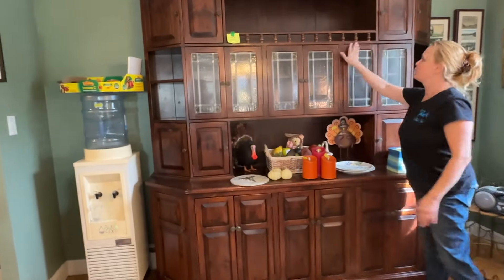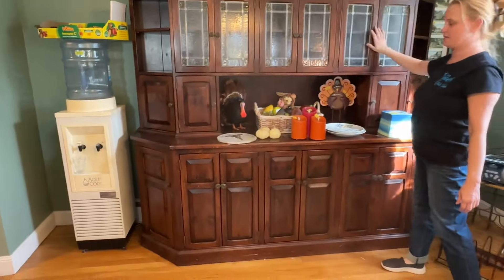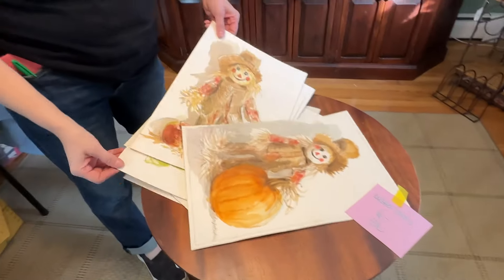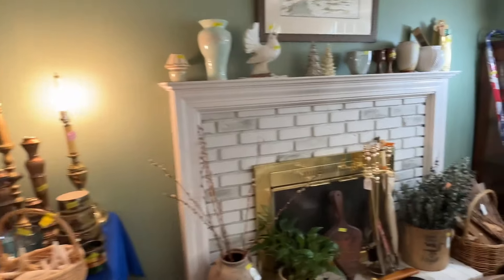If it's not bid on, we'll have it in the sale on Saturday and Sunday. Where else can you get art for six dollars? Original art — only at Sisters Estate Sales. Let's continue. There's a lot of original art, a lot of pretty art.